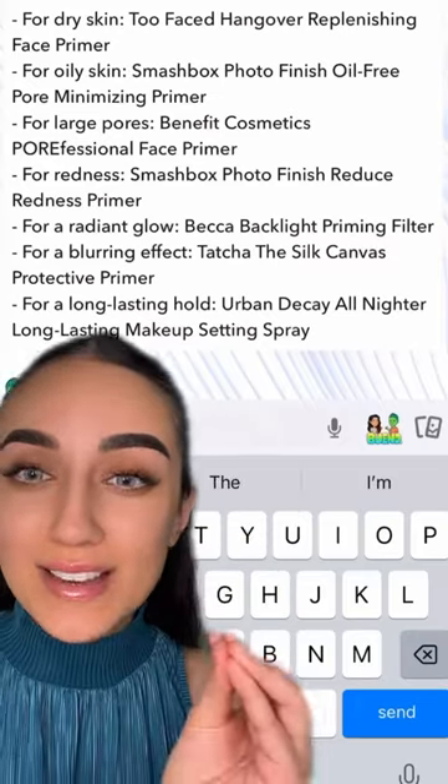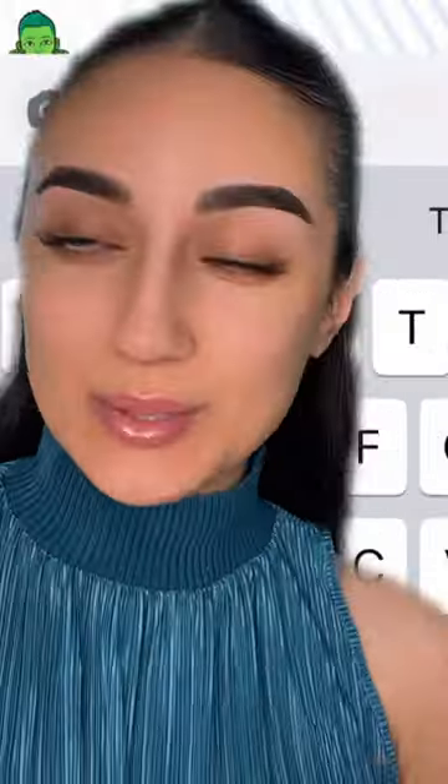Let the Snapchat AI choose your makeup. Let's go. Hi bestie, what primer should I use today? He gave me a whole list for all different skin types. My AI is very, very smart.